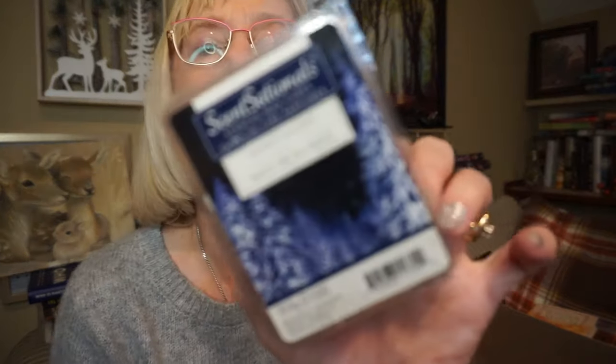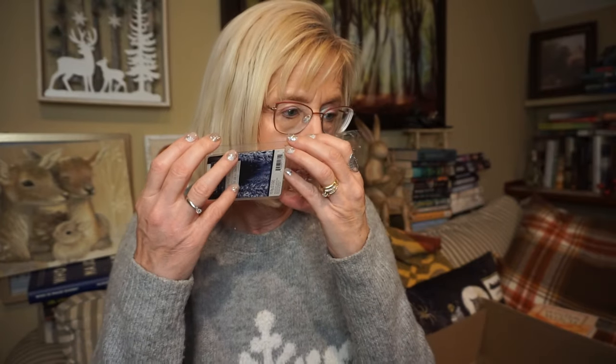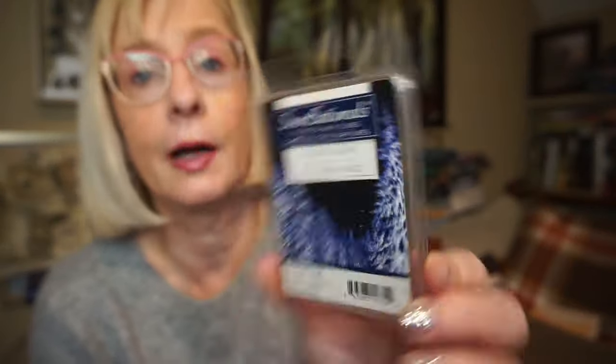This is Silent Night by Sensationals. It's not really a wintry scent — it's just a clean, fresh, soapy, perfumey kind of scent. I put it in my bathroom with just one cube, and it lasted a good 24 hours before tapering off pretty quickly. It's one I would melt year round. I got this quite a while ago.